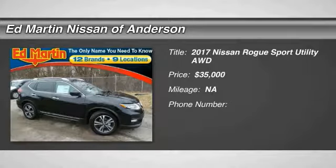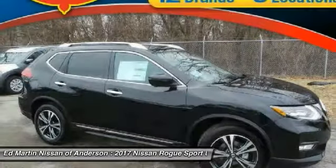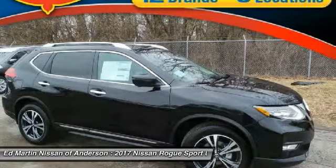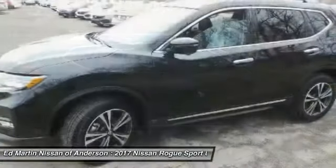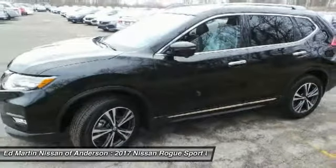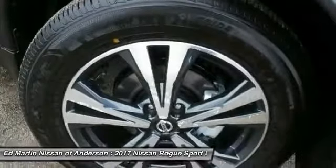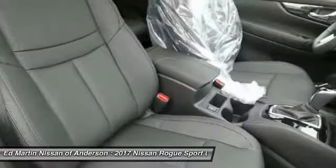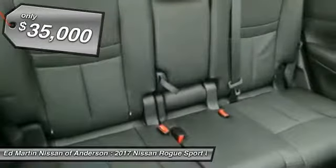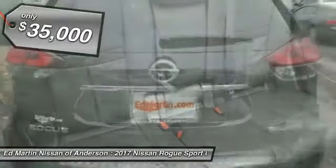You are going to love the 2017 Rogue. The stylish Rogue gets 27 miles per gallon and still boasts nearly 58 cubic feet of cargo space. With a 5-star side impact safety rating and intuitive all-wheel drive for confident handling, the Rogue is more than you expect and everything you deserve — and is priced below $35,000.